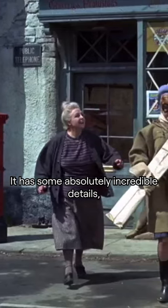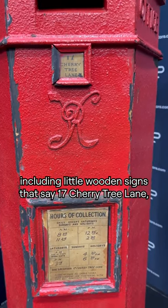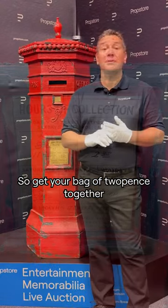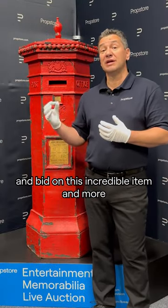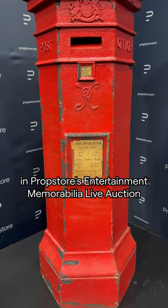It has some absolutely incredible details, including little wooden signs that say 17 Cherry Hill Lane, and the hours of collection for the post officers. So get your bag of tuppence together and bid on this incredible item and more in Prop Store's Entertainment Memorabilia Live Auction happening right now.